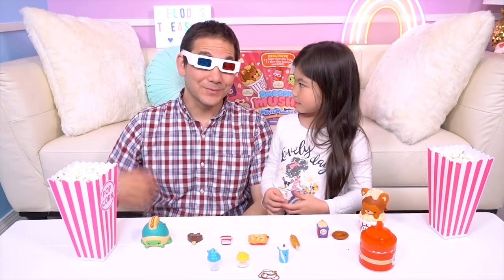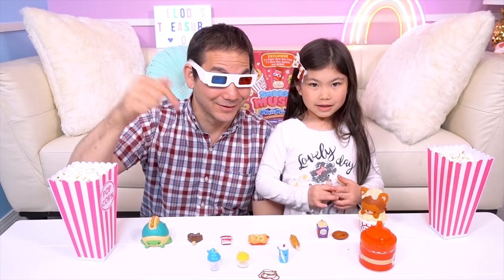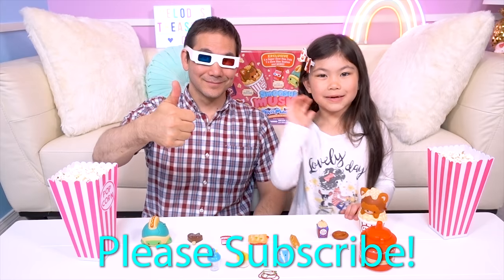Okay guys, Treasure Box friends, which one is your favorite? Let us know down in the comments! And please give us a thumbs up! Bye!